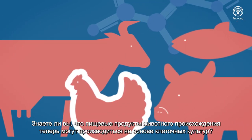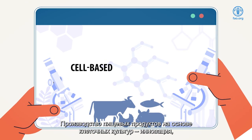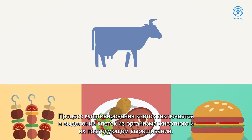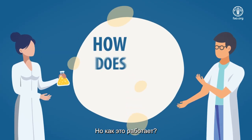Did you know that food obtained from animals can now be made from cell cultures? Cell-based food production is one of the innovations that can help us feed a growing population. Cell culturing entails taking cells from an animal and growing them. But how does this work?